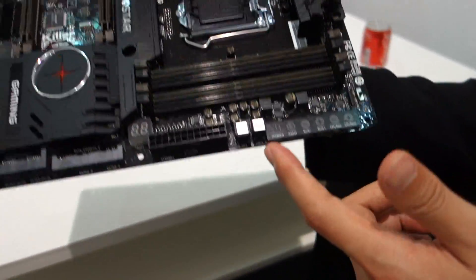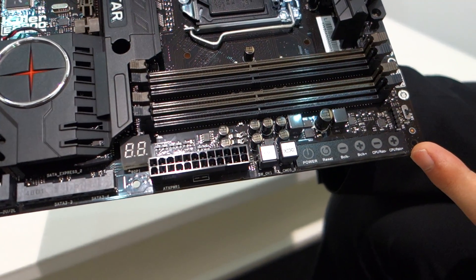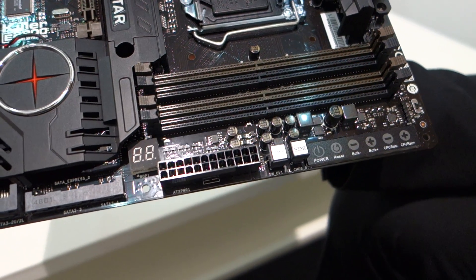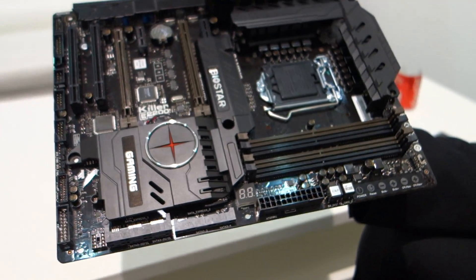Another interesting thing is we have a touch panel. It can power on and off and also handle overclocking. When is this motherboard coming out and how much is it going to retail for? It will be available in August worldwide, and we expect the MSRP is around $200 US dollars.